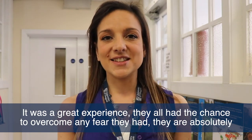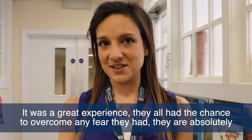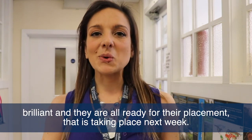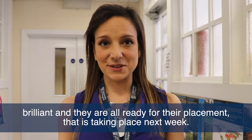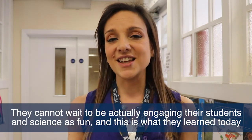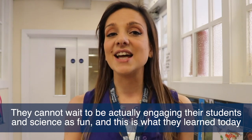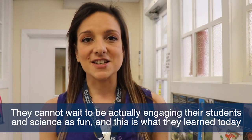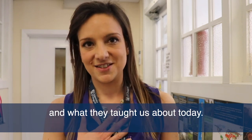They all had the chance to overcome any fear they had — they are absolutely brilliant and they are all ready for their placement, which takes place next week. They can't wait to actually engage their students, and they learned that science is fun. This is what they learned and taught us today.